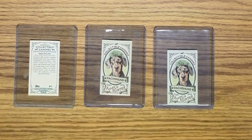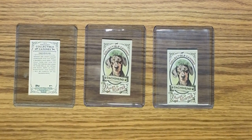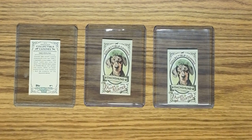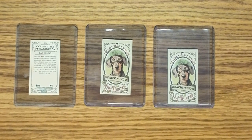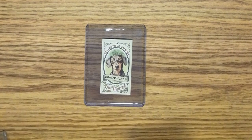Dachshunds come in two recognized size categories and three recognized coats, and within those there are multiple colors. The two that I have are the miniature short-haired red dachshund and the miniature long-haired brown and cream colored dachshund. So these are the Allen and Ginter 2019 cards.